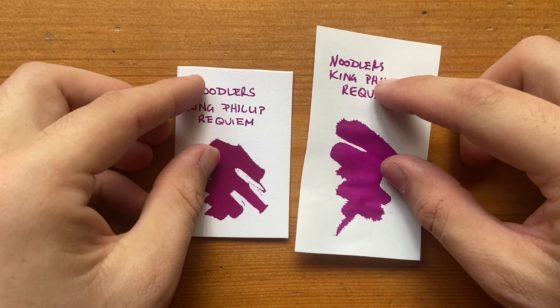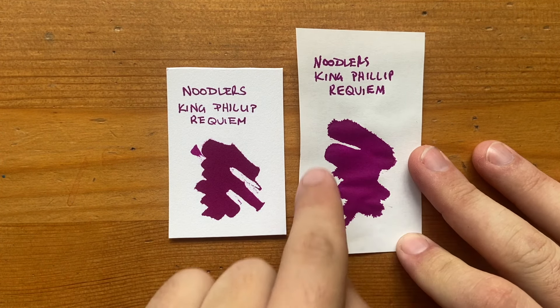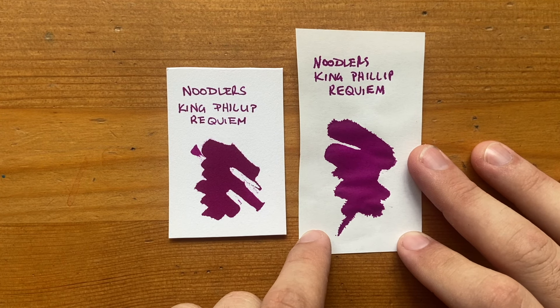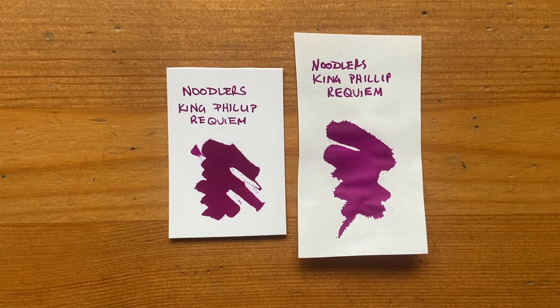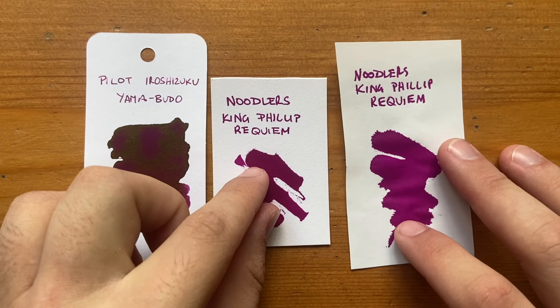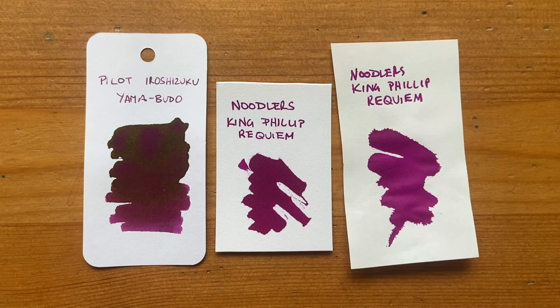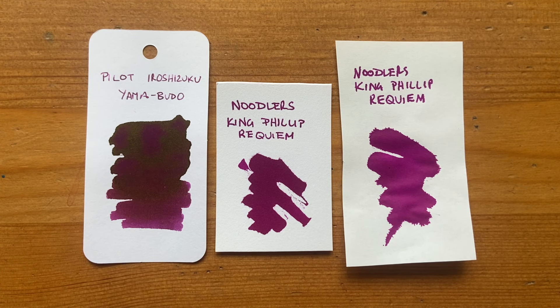Next I'm looking at Noodler's King Philip Requiem. This ink is one of those with really odd properties. You can see how much this ink feathers — and this is Tomo River paper — you can just see how much it feathers. It's a beautiful, vibrant, rich fuchsia color, really lovely. Here alongside Yamabudo from Pilot Iroshizuku, you can see it's not dissimilar in some of the shading, perhaps even more vibrant than Yamabudo. It doesn't sheen anything like Yamabudo but there's lots and lots of feathering. This ink is archival and permanent.